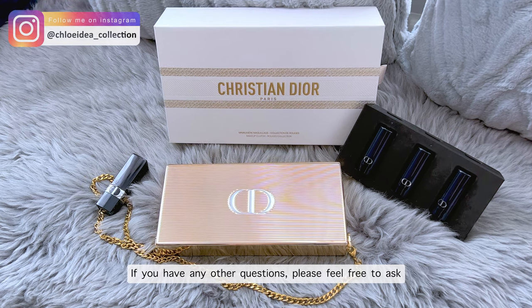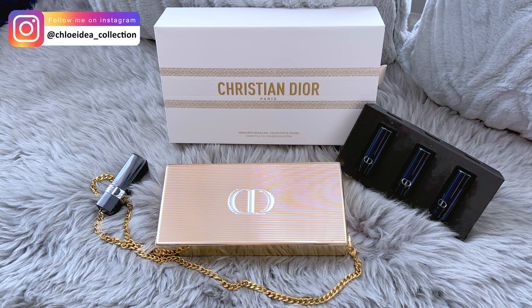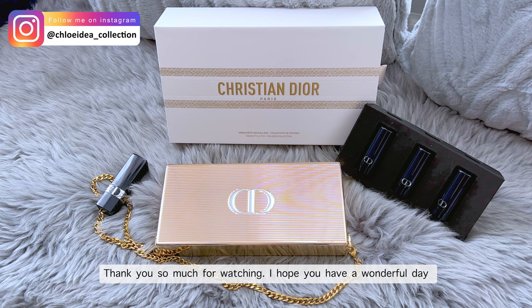If you have any questions, please feel free to ask. Follow me on Instagram at Chloe Idea Collection if you haven't followed yet. Thank you so much for watching. I hope you have a wonderful day and I will see you soon in the next video.